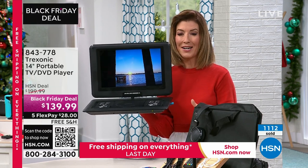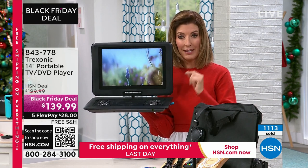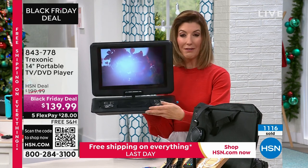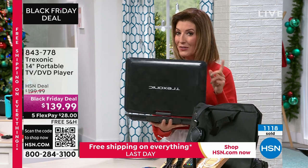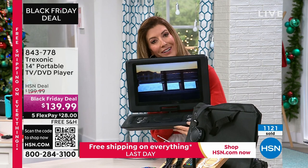It will not be seen again after tonight. More than a thousand are gone — 1,100 gone, we have 1,500 left. We expect every one of these to be gone in a heartbeat. This is the last day we're doing free shipping, and it's also the last day we're doing the $40 off with the HSN credit card.